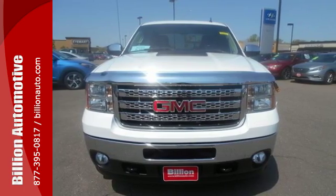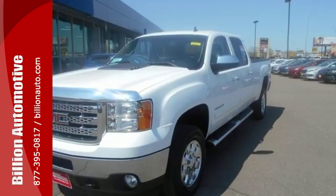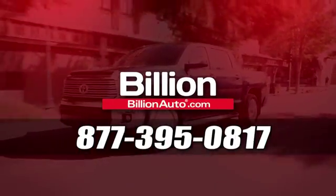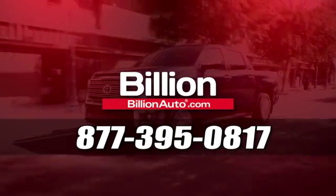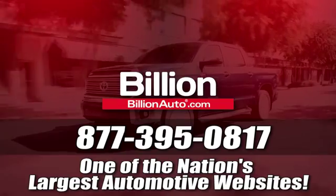With GMC, the best never rests. See it for yourself today. BillionAuto.com will deliver right to your door. Call 877-395-0817 today. BillionAuto.com is one of the nation's largest automotive websites.